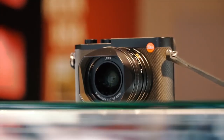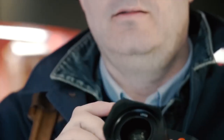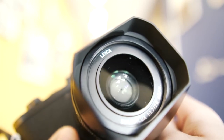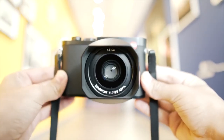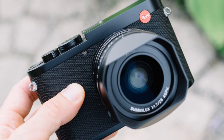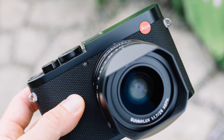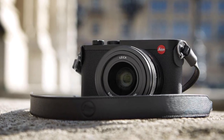Leica Camera AG is an internationally operating, premium segment manufacturer of cameras and sport optics products. Leica's cameras are compact, featuring only the fastest, best quality lenses and top performing CMOS sensors. One of the most famous names in photography, Leica popularized 35mm film and is perhaps best known for its iconic rangefinder cameras.